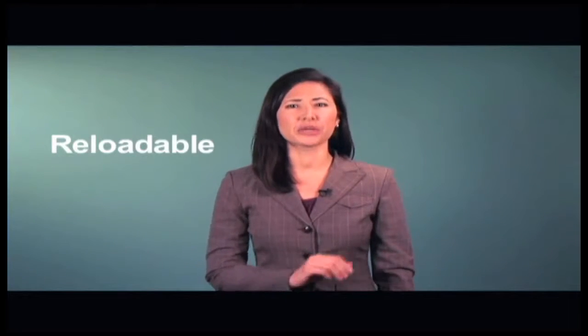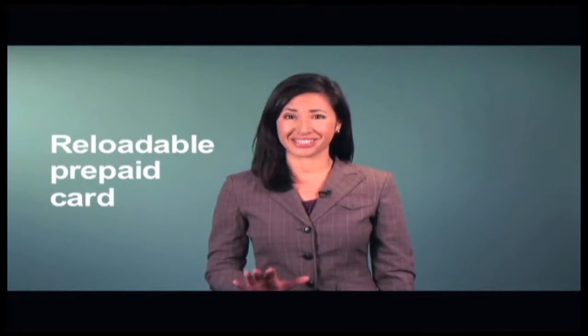No payment card is right for everyone or every situation, but a general purpose reloadable prepaid card could be a solution if you don't have a credit card or a checking account debit card, or if you want to give someone, say a teenager or college student, a way of paying with plastic without the risk of overspending. Prepaid cards aren't the same as credit or debit cards, but they do offer advantages for some consumers.